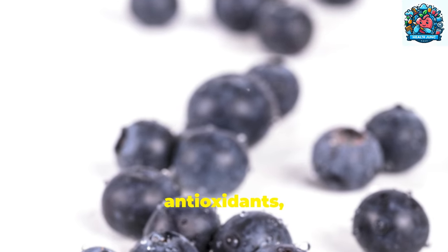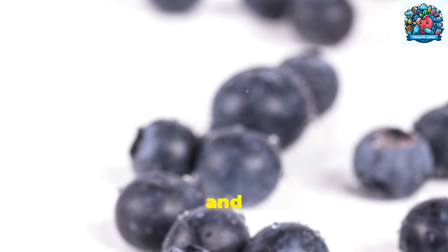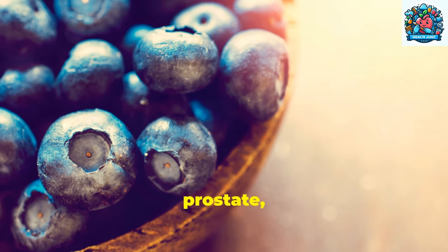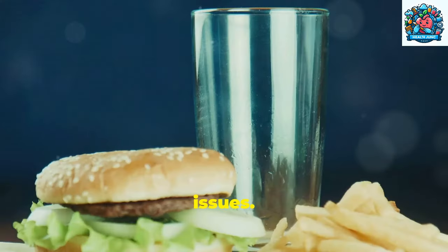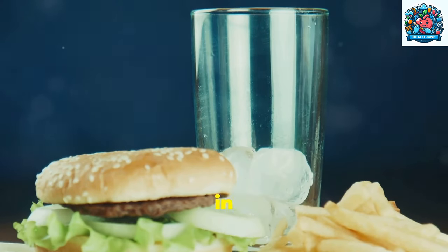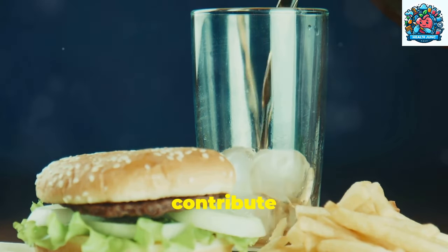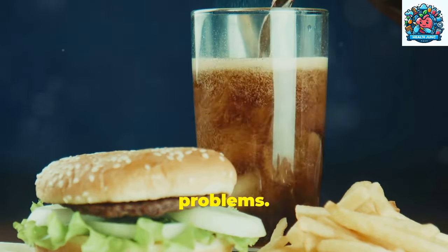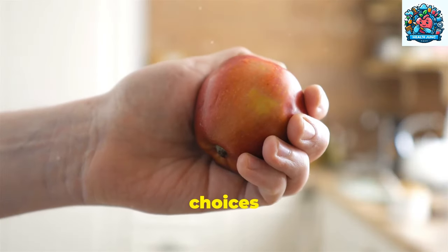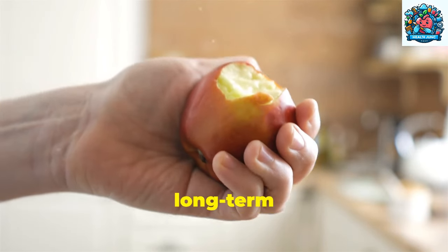Foods rich in antioxidants, vitamins, and minerals can help reduce inflammation and oxidative stress in the prostate, lowering the risk of developing prostate issues. On the other hand, a diet high in saturated fats, processed foods, and sugars can contribute to inflammation and increase the likelihood of prostate problems. By making conscious choices about what we eat, we can actively prevent prostate issues and promote long-term health.